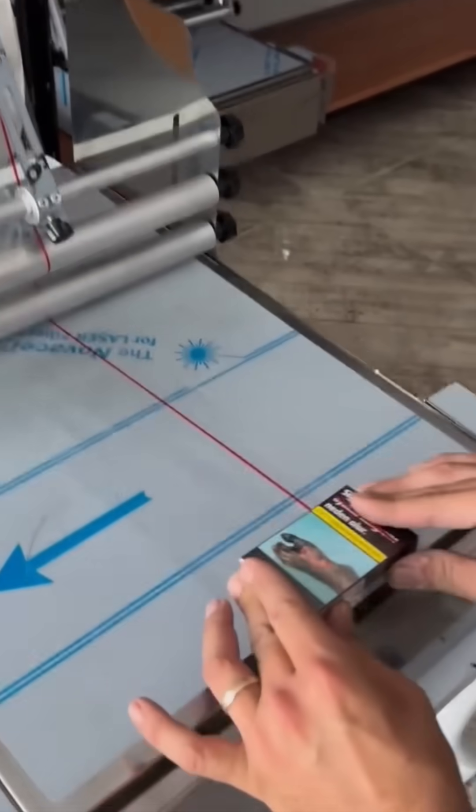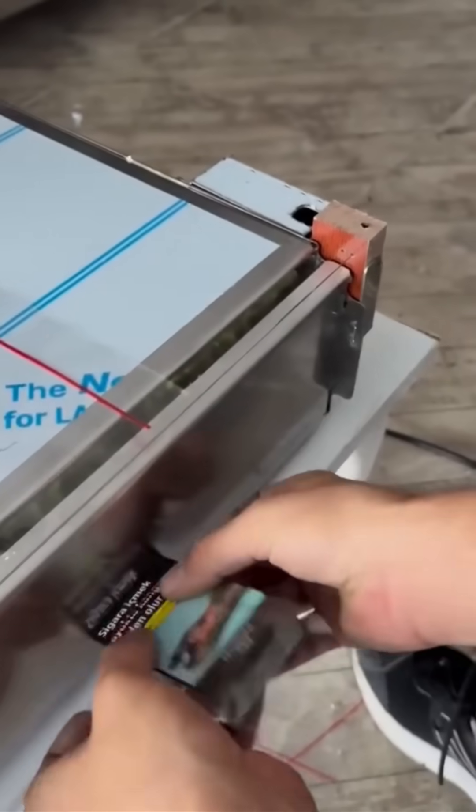A shrink wrap machine seals products tight, locking in freshness, protection, and that satisfying first-tear moment.